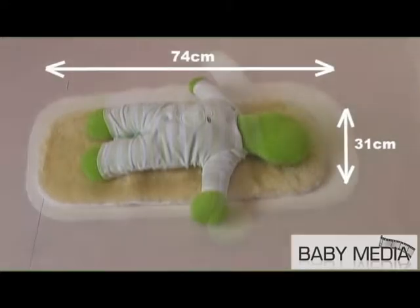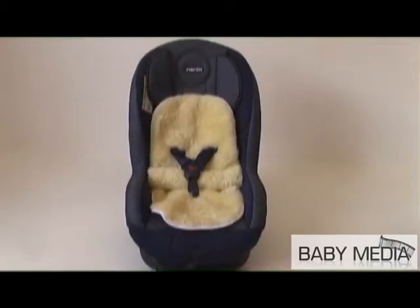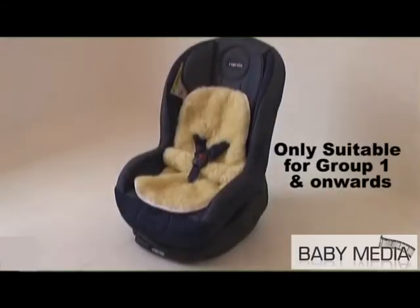It can be used in a variety of locations, including on the floor and in a playpen. Additionally, the Kudi lambskin has two sets of shoulder and crotch slits, enabling it to also be used in a number of other nursery products, including car seats and strollers.